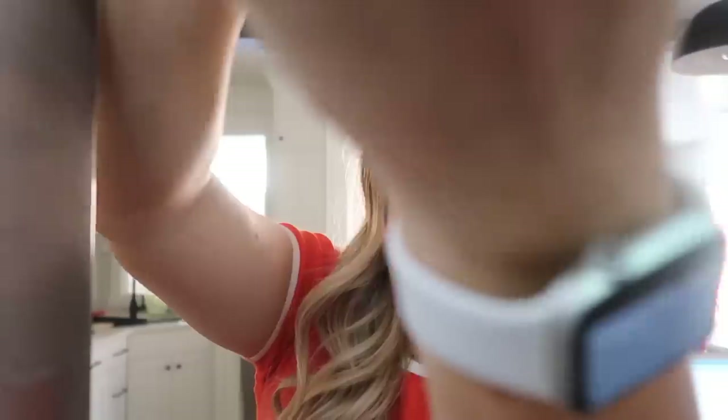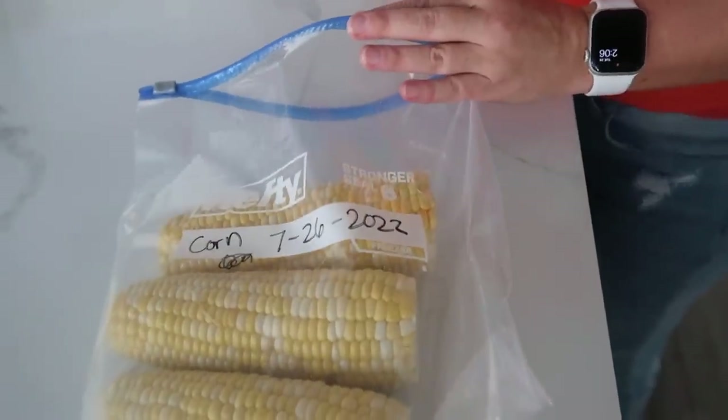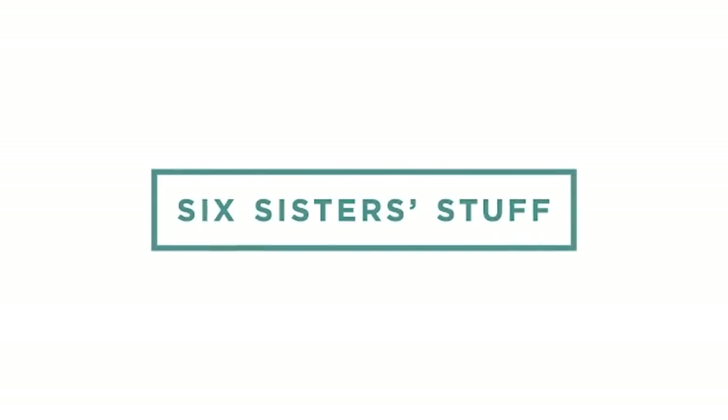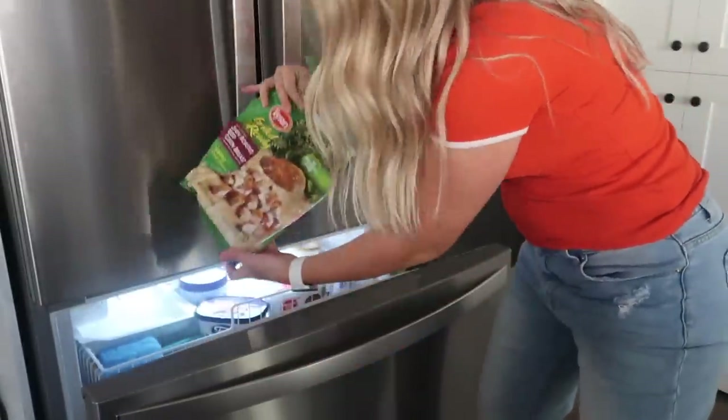I absolutely hate it when you open your fridge and you realize something has gone bad. Today I'm sharing 17 different items that freeze well along with a few tips and tricks. With all the food prices going up and up, the freezer can be your best friend. So right now you're going to go to your freezer, take out all the stuff you're not going to use or that has gone bad, because we're going to freeze some stuff today.